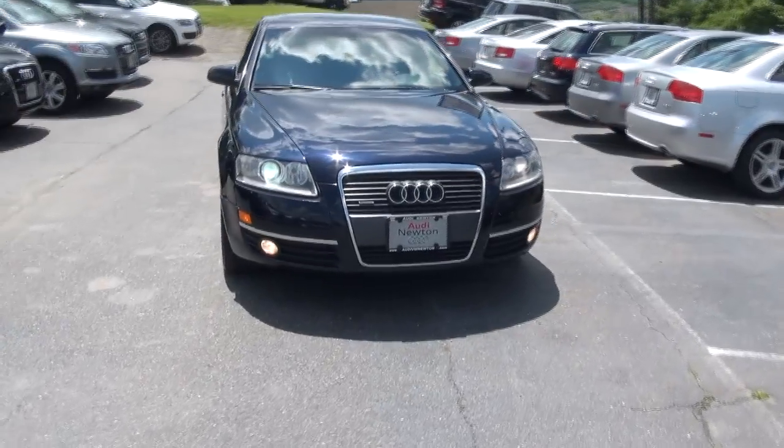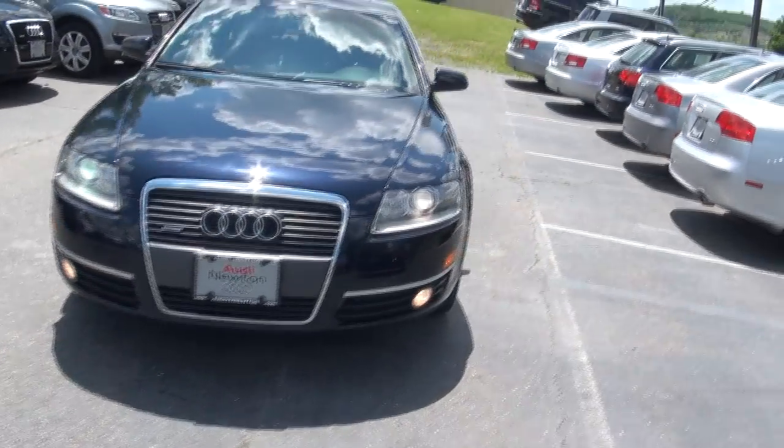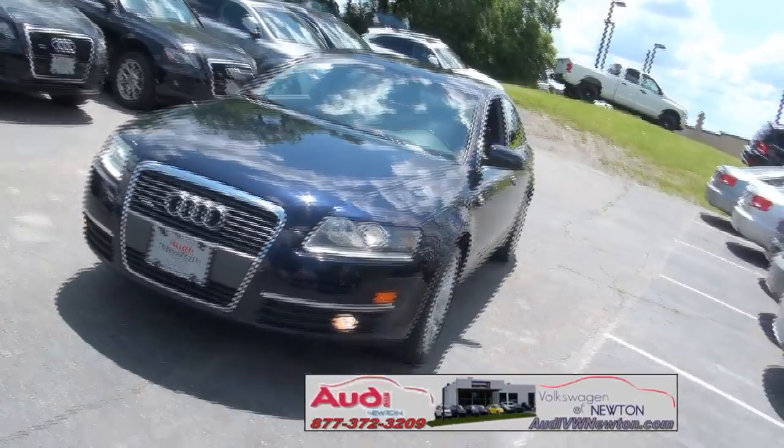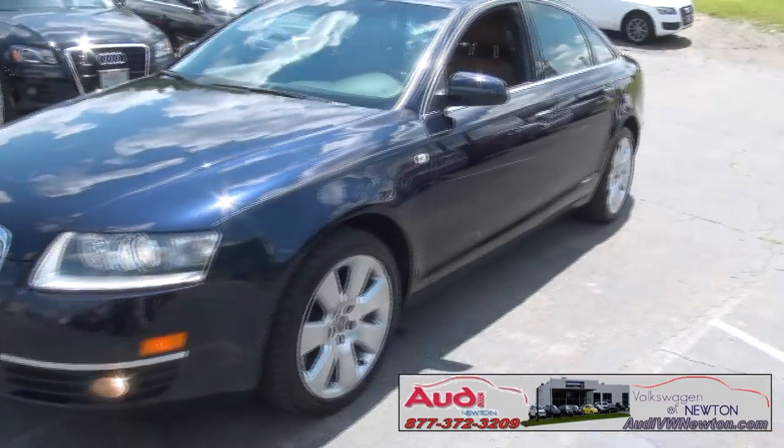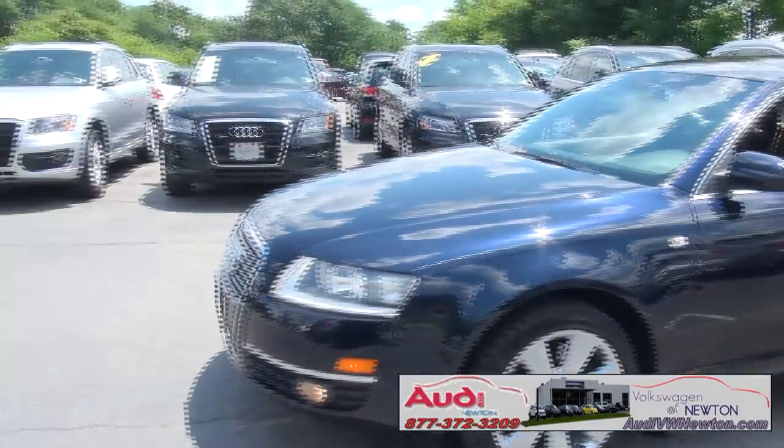Very proud to present this 2006 Audi A6 4.2 liter V8, 335 horsepower. Pretty rare vehicle in a sense that most of these all came with the 3.2. This, of course, is the first year of this shape.